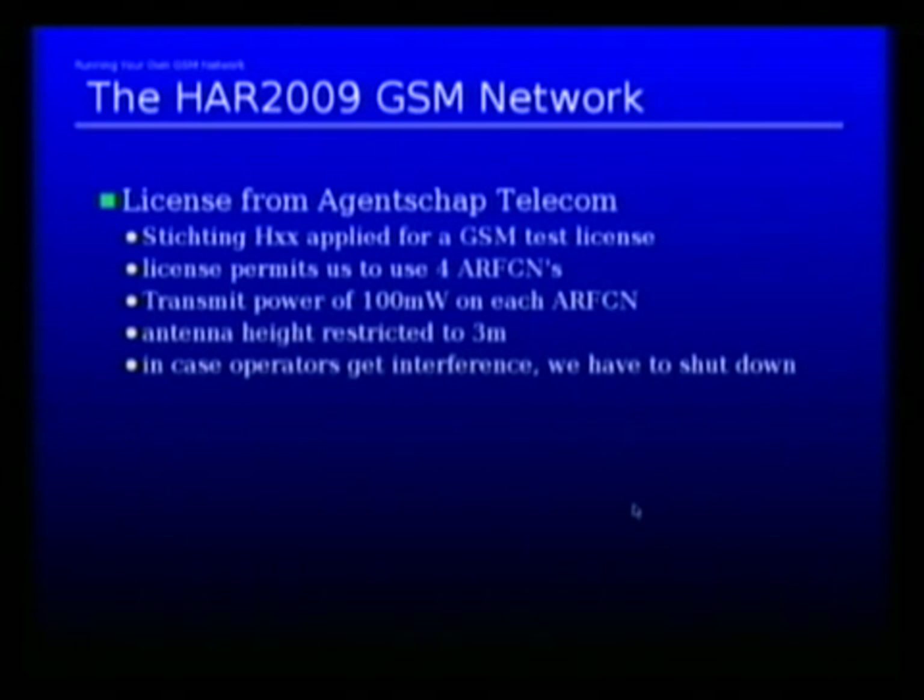But this is all we could get for this event. The antenna height is restricted to three meters. Luckily, the license did not specify above which reference level. In the Netherlands, you could actually believe they meant above sea level, but we don't know.